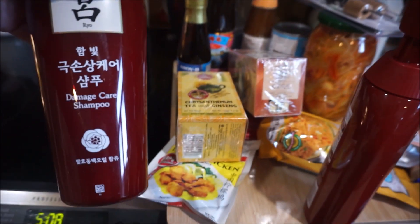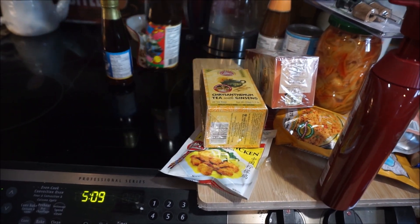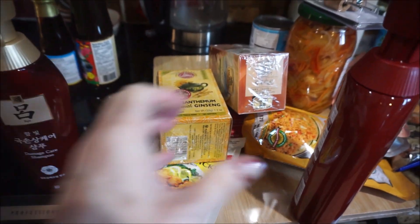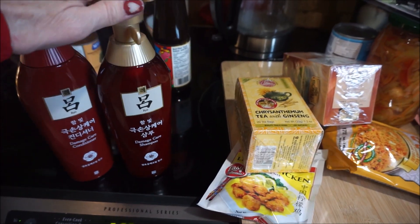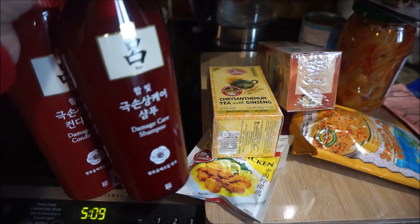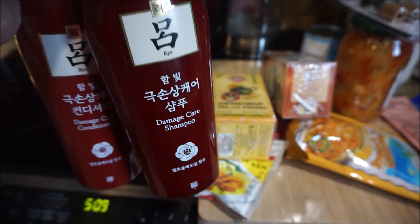And then I did get some of this shampoo by Rio, and I believe this is Korean. It actually has ginseng in it — I'm getting low on it. It smells so good with the ginseng in there. I got the shampoo and conditioner. It just makes your hair so soft and silky.